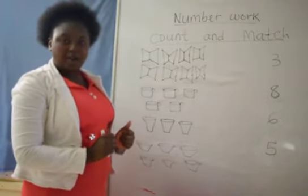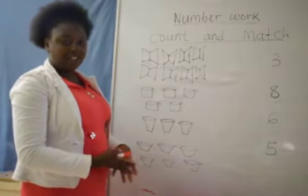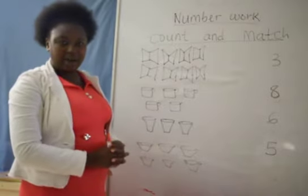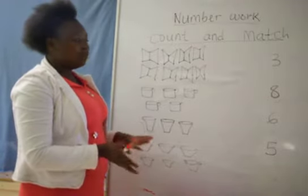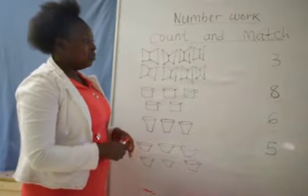As you know very well, we learn about concrete objects — these are concrete objects that we touch, we play with them, we use them. For example, books — we use them to write in our class, isn't it? So, we have counted how many books? Very well, we have counted 8 books.